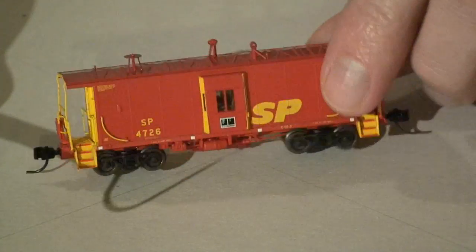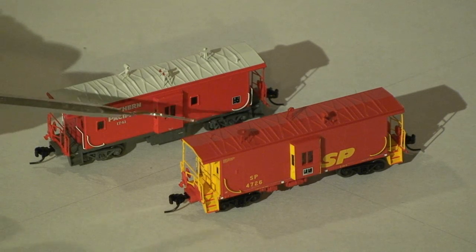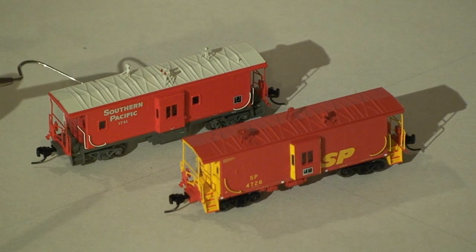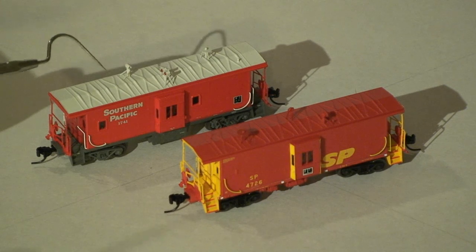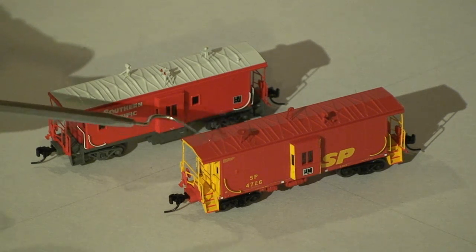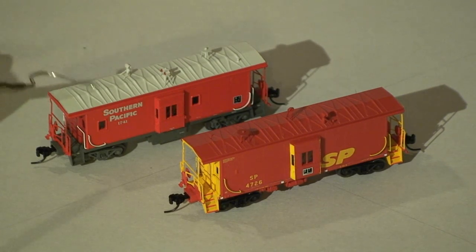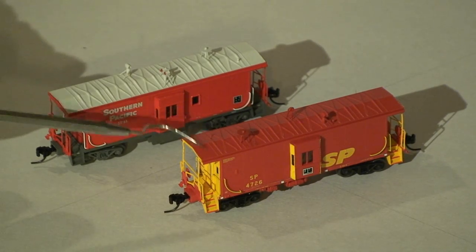If you don't have one, buy them — they're superb models. If you don't own any N-scale cabooses, I suggest you go out and look at these Athearn bay window cabooses. Both are very nice; it's a shame they just put Micro-Trains to shame. These are just outstanding in detail. The 1741 is Athearn part number 23215, and the 4726 is part number 23217. Excellent purchase — they run around 30 bucks at your local hobby shop, and you'll probably find them cheaper online. Excellent buy.